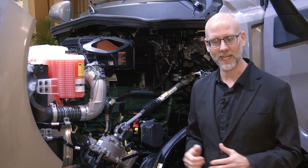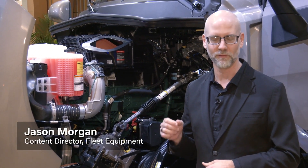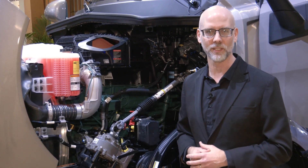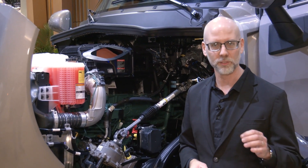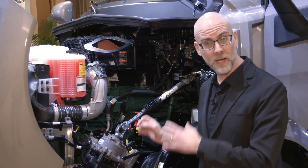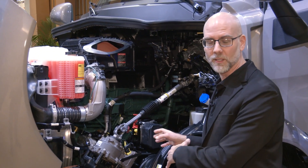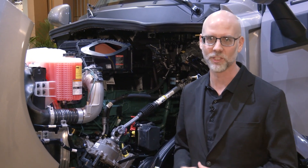Hey everyone, welcome to Trucking Sustainably. I'm Jason Morgan. We're here at TMC where Volvo just announced the new Volvo VNR. We cracked the hood on it because they also made an engine announcement — the Volvo D13 VGT engine, that's variable geometry turbo. We're going to talk with Johan Hagebron, Director of Product Marketing at Volvo Trucks North America, about the engine announcement and how it relates to turbo compounding, what's powering the VNR, what's powering the VNL, and how it all relates to sustainability.